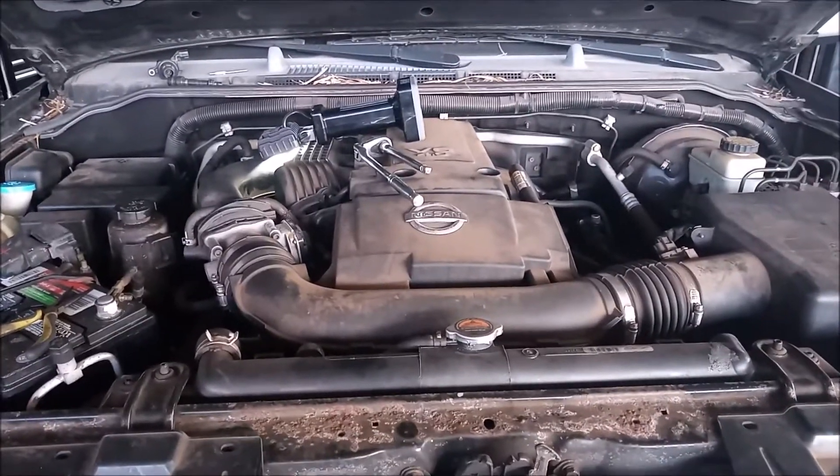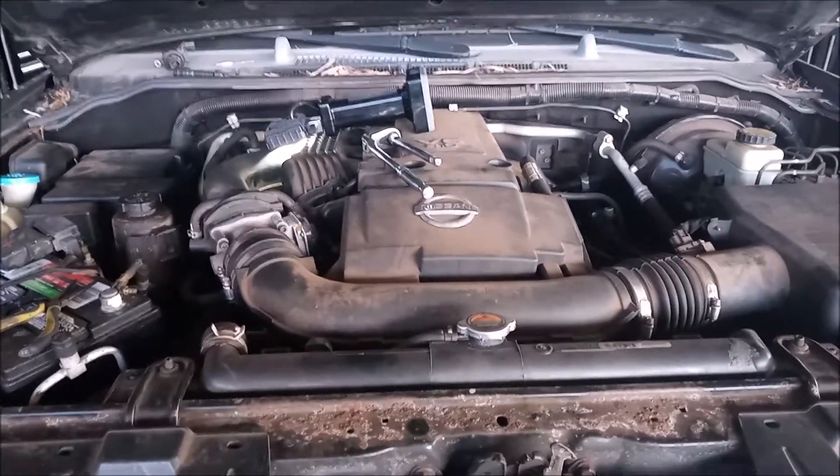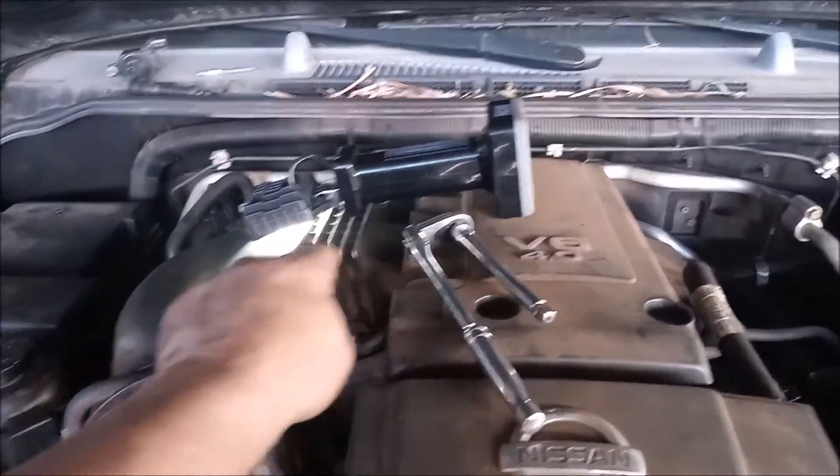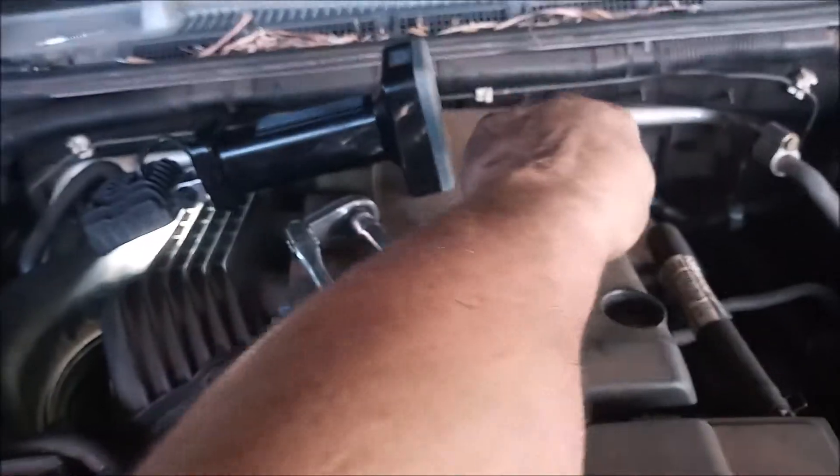The cylinders on this vehicle are numbered as follows: to the front, cylinder 1, then cylinder 2, then 3, then 4, then 5, then 6.